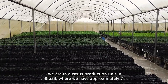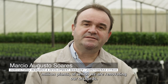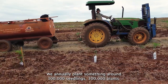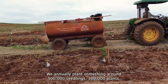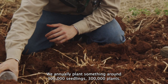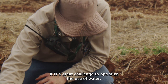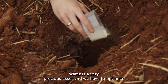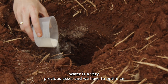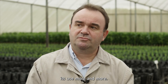We are applying this product to citrus in Brazil, where we have approximately 7 million plants. For the renovation of the orchards, we have an annual planting of about 300,000 plants in renovation. A big challenge is to optimize the use of water. Water is very precious and we have to optimize its use more — one of the big challenges is to optimize water use.